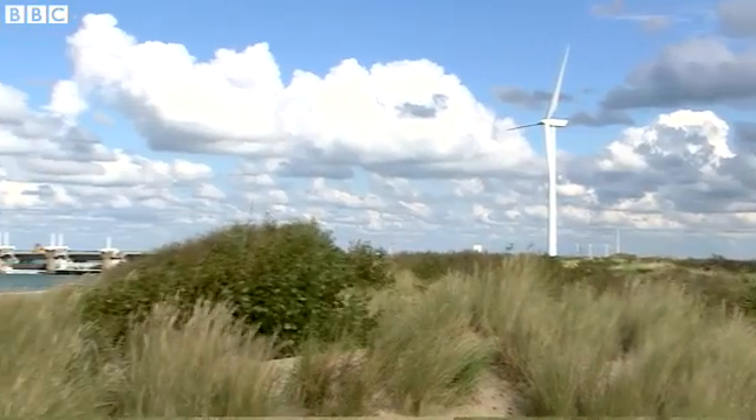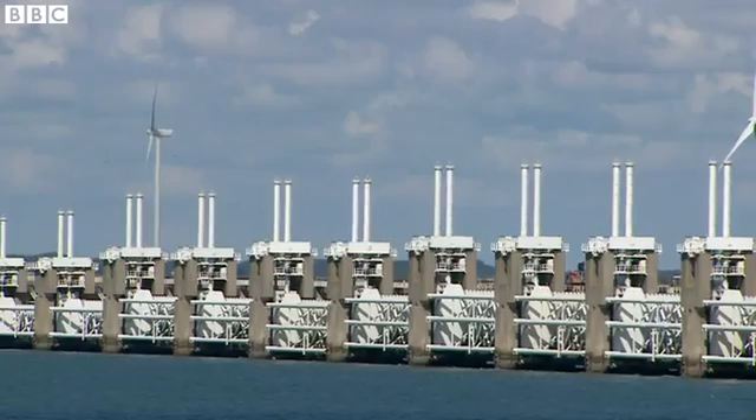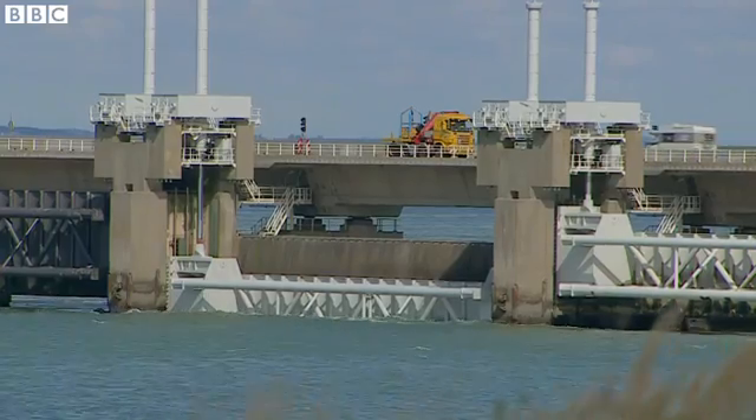With a network of dams and dikes and huge storm barriers like this, the Dutch are protected for now — but future-proofing coastal defenses around the world is vital.